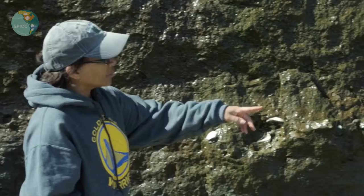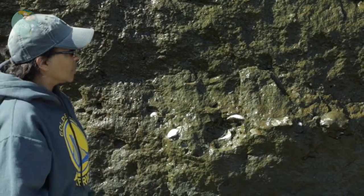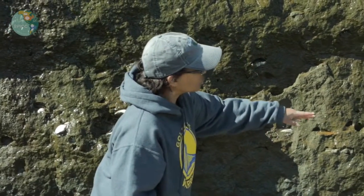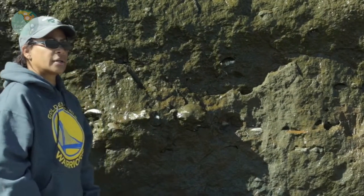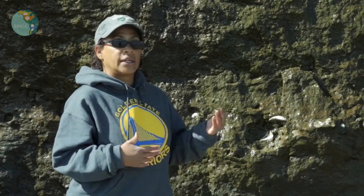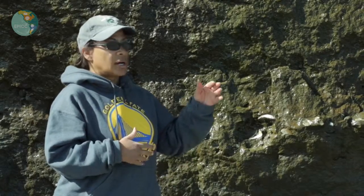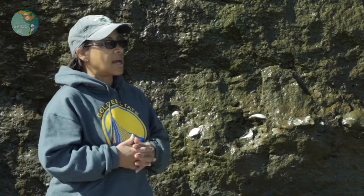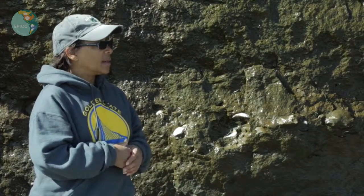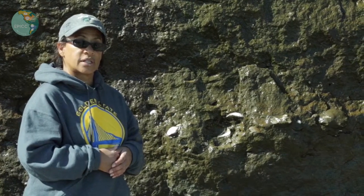If I step back and look along the beach face, although it's subtle, you can pick up the same horizon where these larger shells are concentrated and follow it along. What we'll be doing throughout the afternoon is walking up the section, looking at horizons that are younger than what we're seeing now, and we'll try to identify some things in the rocks.